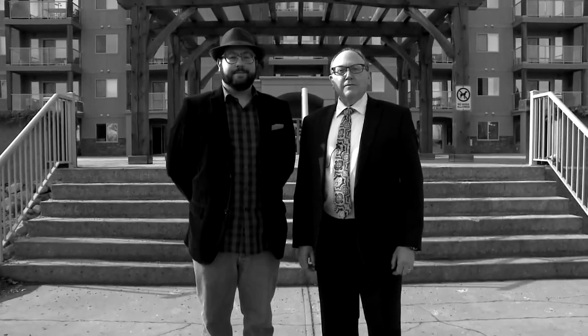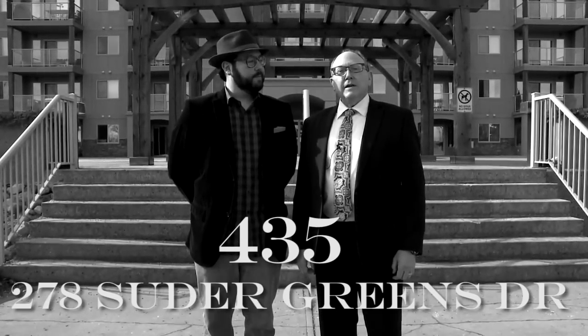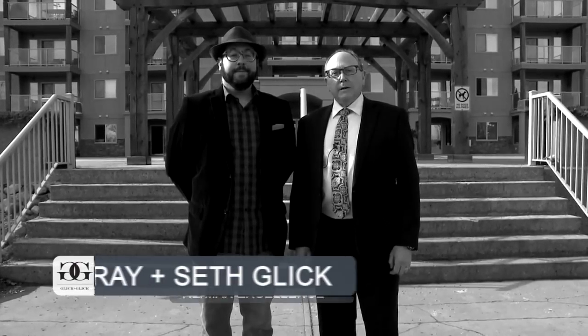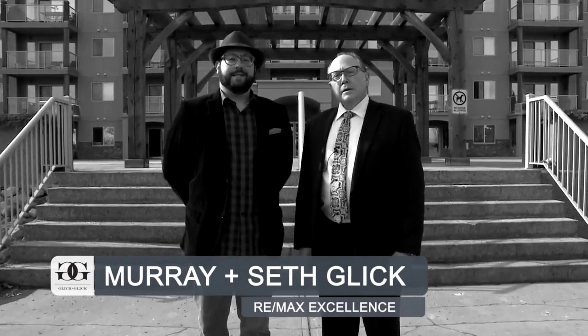We're here in Sue Degrees to have a look at 435 at 278 Sue Degrees Drive, the Lodge at Lewis Estates. I'm Murray Glick with RE-MAX Excellence. I'm Seth Glick with RE-MAX Excellence. If you've been in the market for a two-bedroom lofted condo across from the golf course, then the home that you've been waiting for is finally for sale.